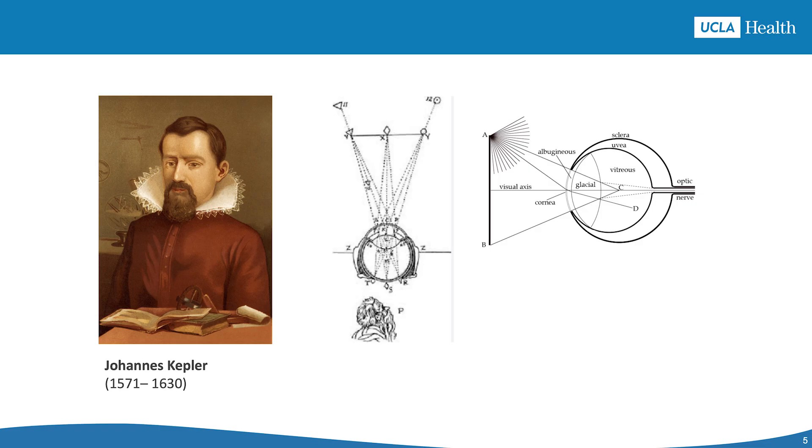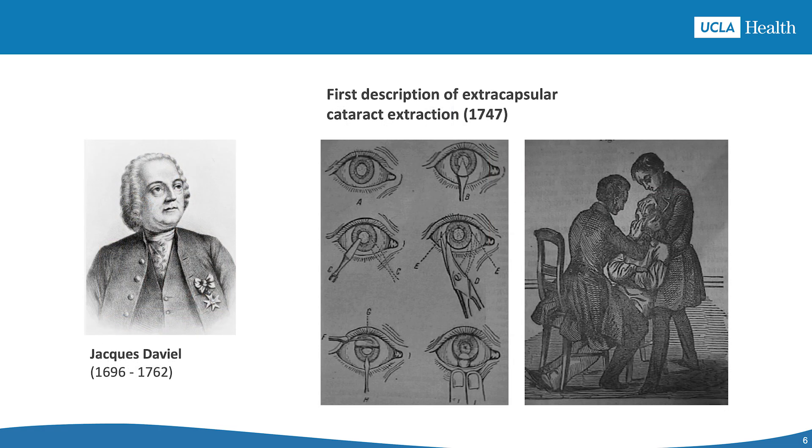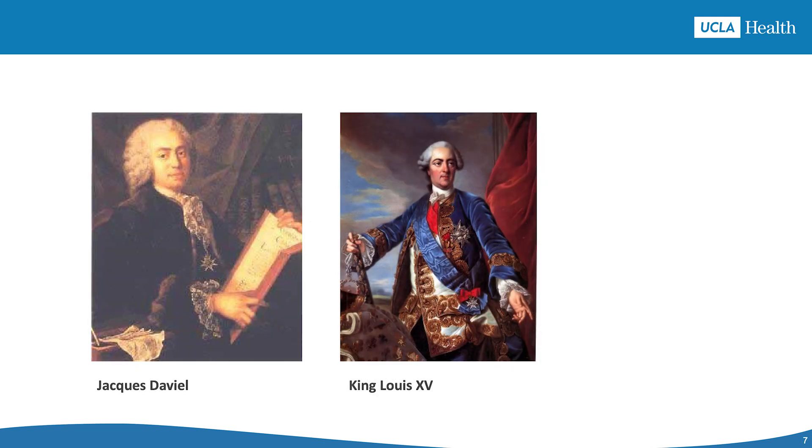In the 16th century, Johannes Kepler discovered how light bends to form an image on the retina, showing the lens is a key part of the eye's optical system. In 1747, Jacques Daviel performed the first extracapsular cataract surgery — he removed the cloudy lens while leaving its capsule, making a major advancement. Daviel was the personal eye doctor for King Louis XV, and his techniques gained popularity across Europe.